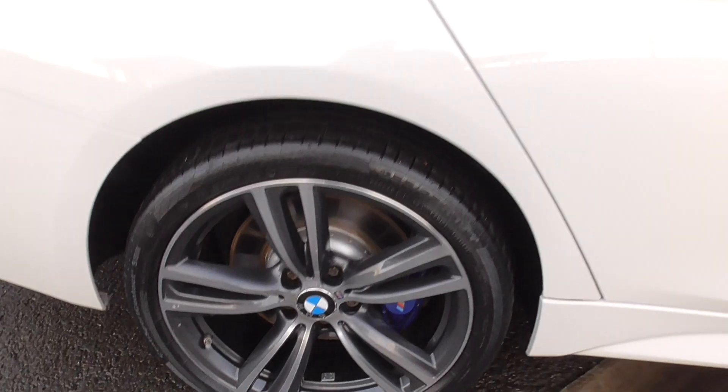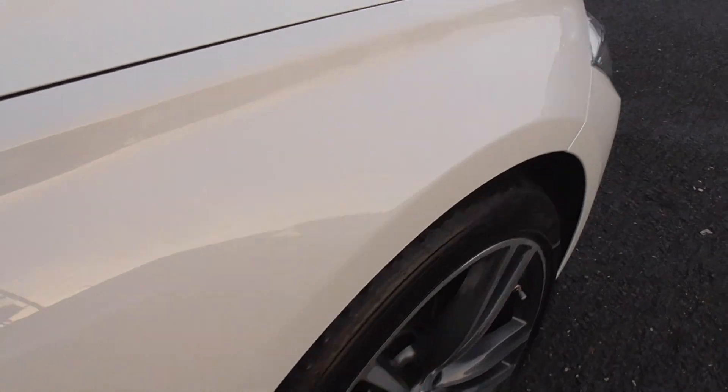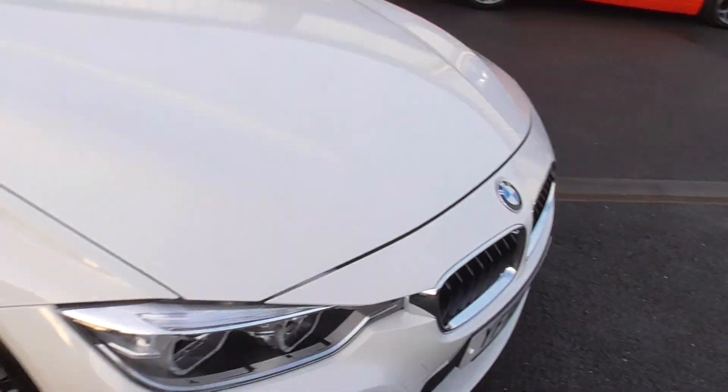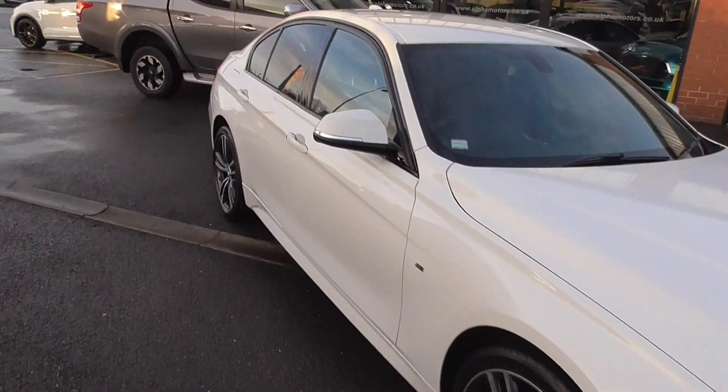We detailed the wheels when it was pre-delivery inspected and serviced — it's just been through our service bay. It's already been serviced and this car is ready to drive away.